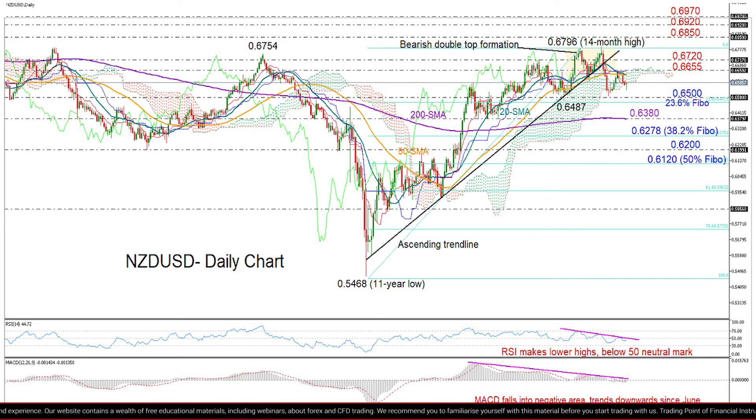At the moment, we can see that both indicators hold below a descending trend line. Moreover, the RSI is slightly below its 50-neutral mark, and the MACD seems to be gaining negative momentum below zero.